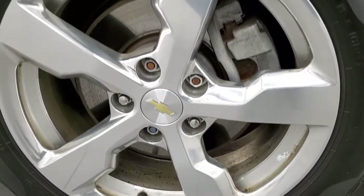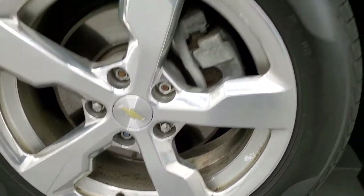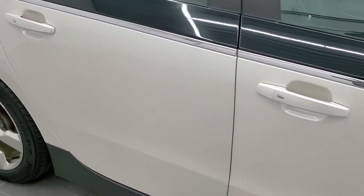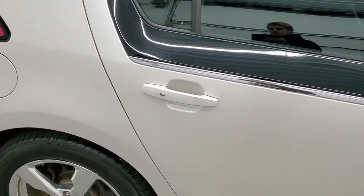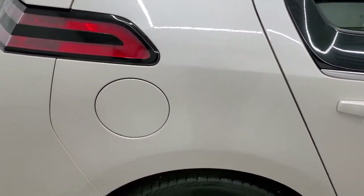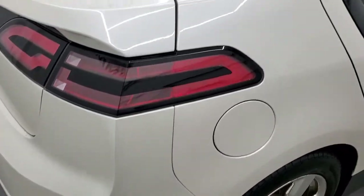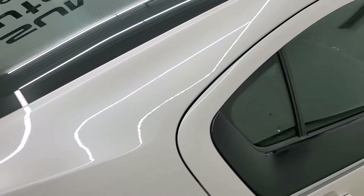Passenger's side rim — no scuffs or scrapes on there. And as you go down this side of the vehicle, take note of how clean the body is, how reflective and mirror-like that paint is. We take these HD videos so if you are far away or even if you're close by and you just cannot make the trip down, you can still see the vehicle, hear the vehicle, and have confidence in what you're looking at before you even get here.